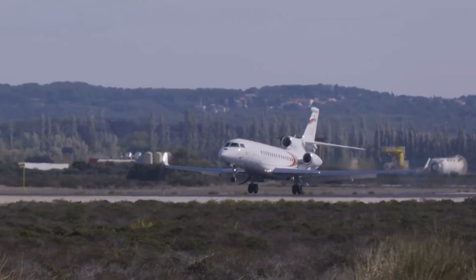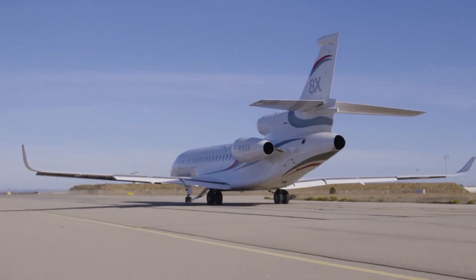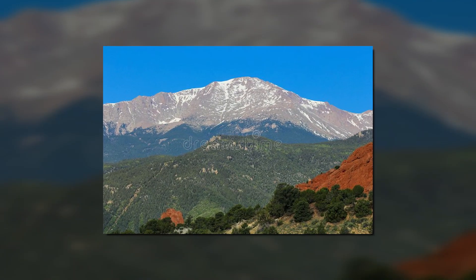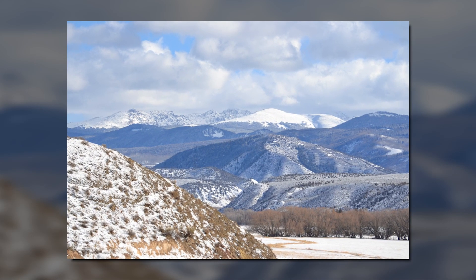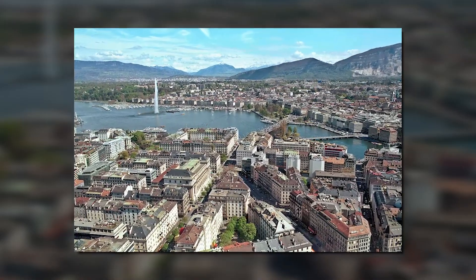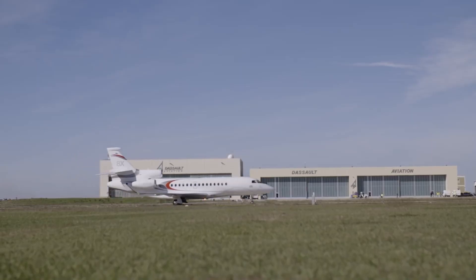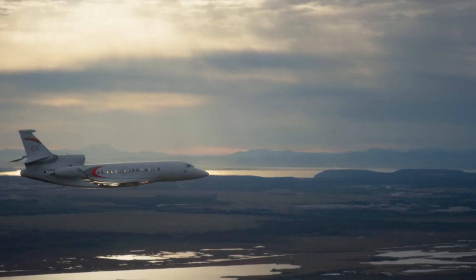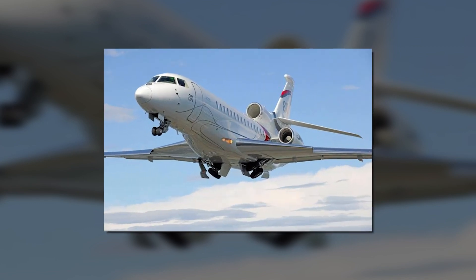The Falcon 8X handles steep approach angles and climbs out solid gradients with ease, as well as hot and humid conditions. It has superior range from both London City's 3,934-foot runway and Eagle, Colorado's elevation above 6,500 feet, where it can fly nonstop to Mumbai or Chicago, or from Eagle, Colorado, nonstop to Geneva, Switzerland. The Falcon 8X can land at 85% of its maximum takeoff weight, meaning you can fuel up at home, fly a short hop, then fly a longer leg of almost 4,600 nautical miles without refueling — saving money on home-based fuel while increasing mission flexibility.